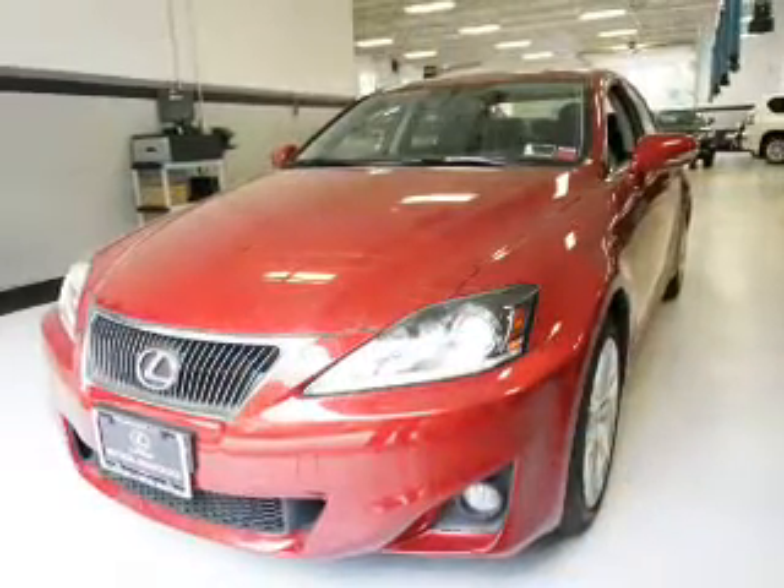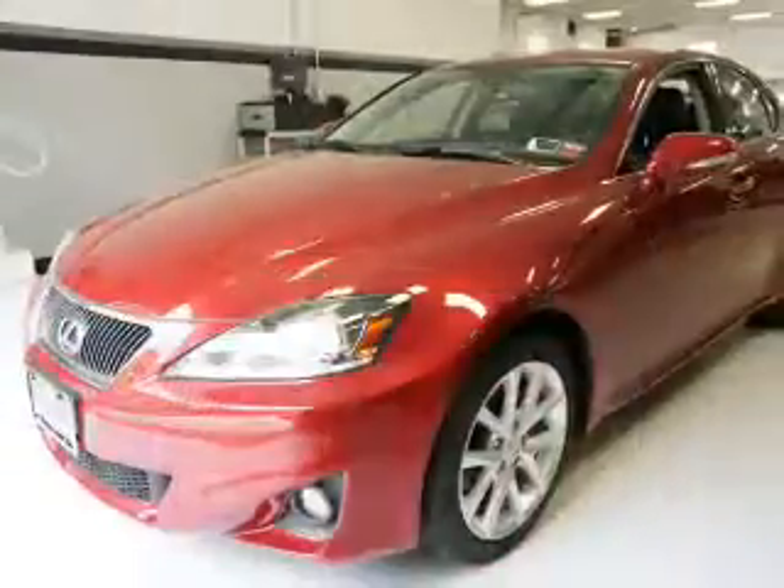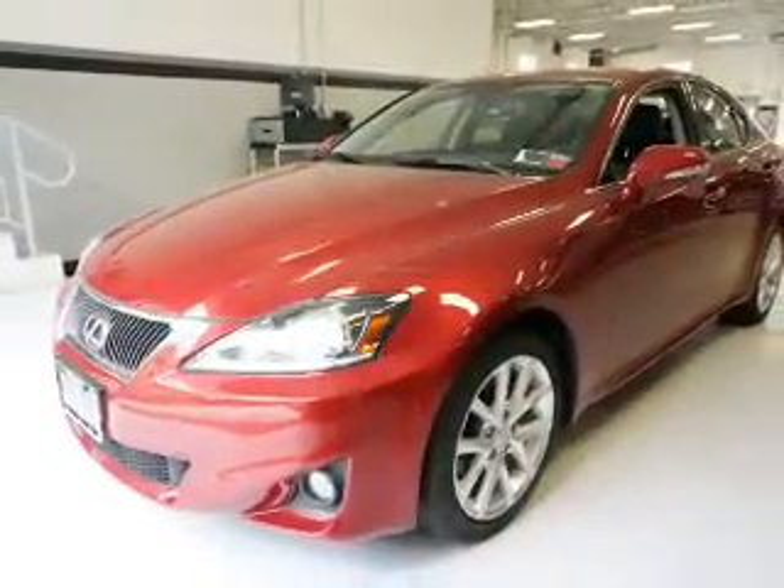The features include a power sunroof, an alarm system, keyless entry, independent suspension, brake assist, and traction control.